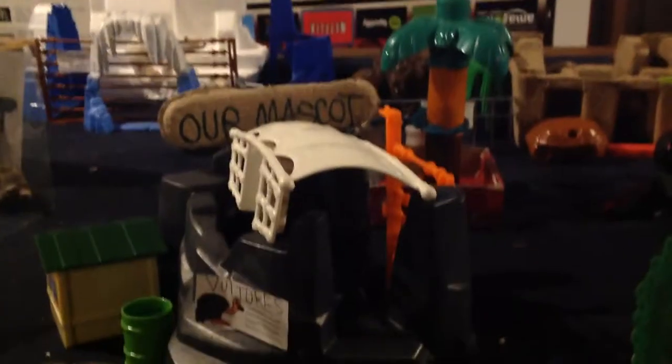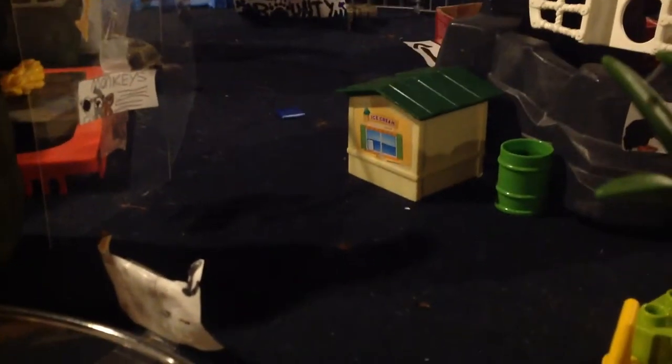That's our mascot exhibit — Buddy the Buzzard. You can see that pink thing — that's his head. I used some Playmobil caving and a Jurassic Park fence. There's a trash can and the ice cream stand — that's where people go to get ice cream. You've got to put it somewhere; people get hungry.